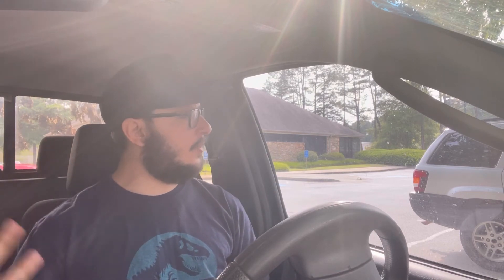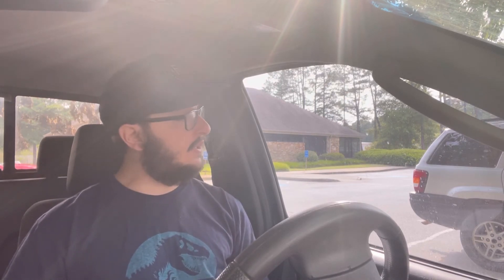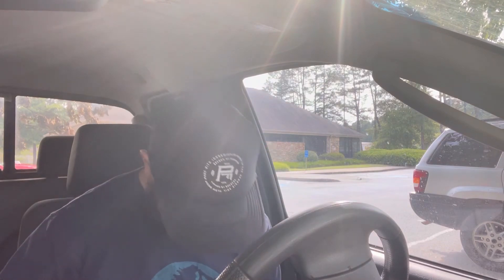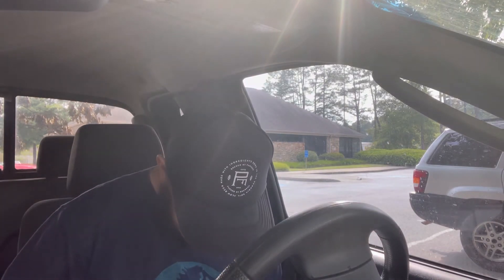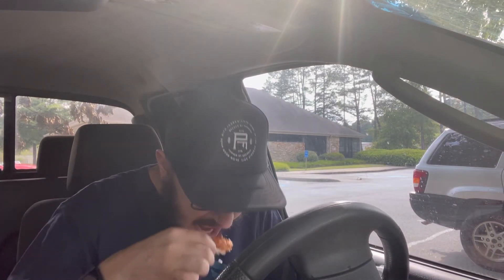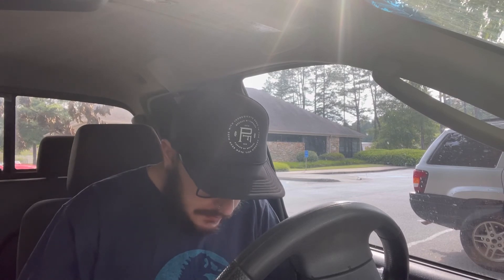Some things are pretty much made to do in your car, like fast food. I would always do that in my car — I never want to dine in even when I'm not shooting a video. I usually just go through the drive-through and either eat it in the parking lot or take it home.